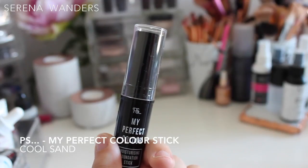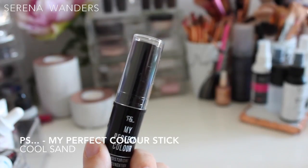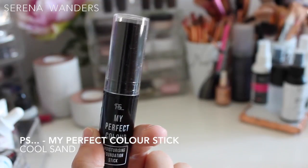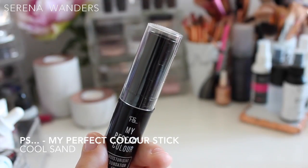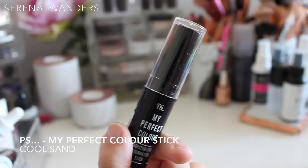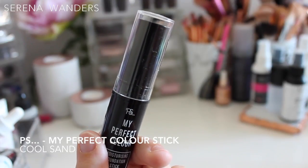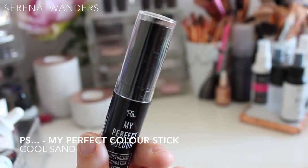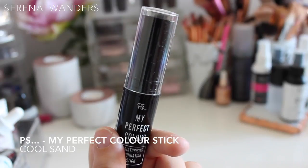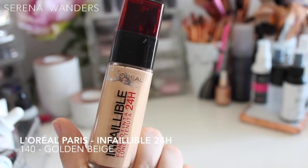Then we have a product by Primark — this foundation stick was about 3 euros, and I tried it in a first impressions video you can still find on my channel. This is the PS My Perfect Color Moisturizing Foundation Stick, and it's the first foundation stick I ever tried. I was astonished by the quality — it's very oily, so it just melts into your skin and is very easy to blend. This is in the color Cool Sand, which is normally too dark for me but was actually a perfect match here. It gave natural coverage, blurred my imperfections and dark circles, yet left my skin very glowy and hydrated. I really love it.